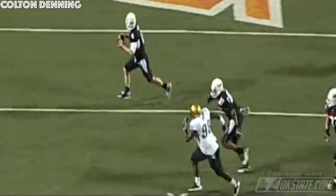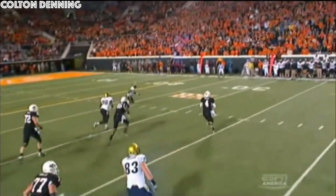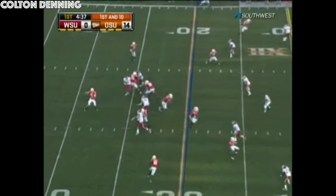In the shotgun, takes a snap on first and ten, pumps, sets up, now he'll scramble. Running to the right, throws it deep toward the end zone — a pass is caught by Justin Blackman! Pistols firing, touchdown Oklahoma State!